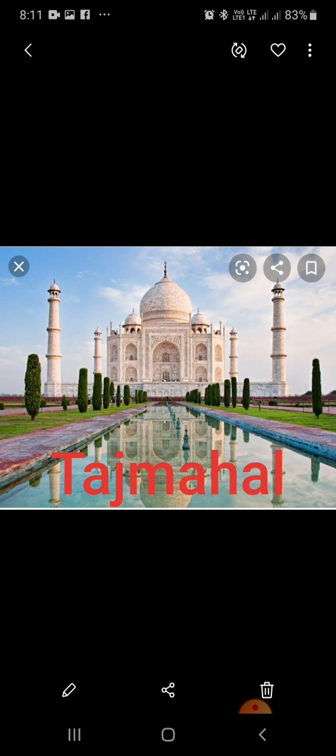Once, it was decorated with semi-precious stones. It has a huge garden with a reflecting pool. It took twenty thousand laborers and craftsmen and twenty-two years to build the Taj Mahal. In 1983, the Taj Mahal became a UNESCO World Heritage Site.